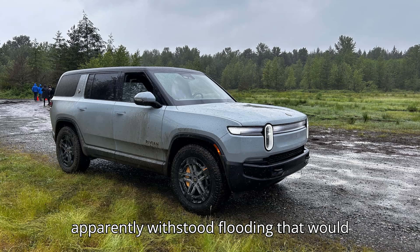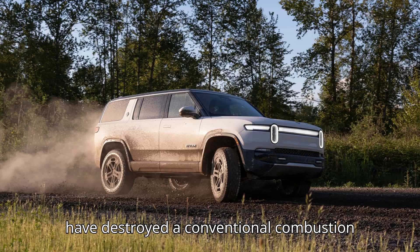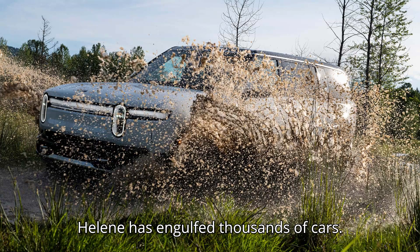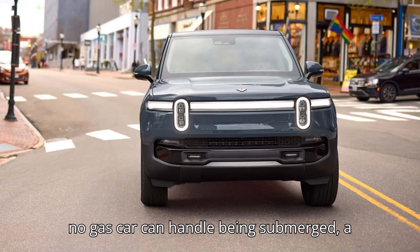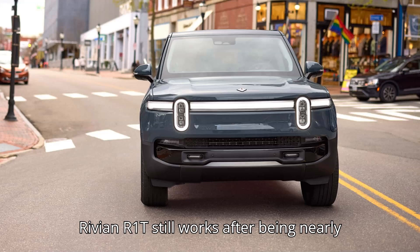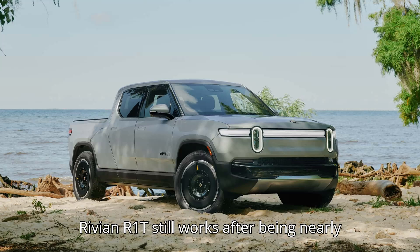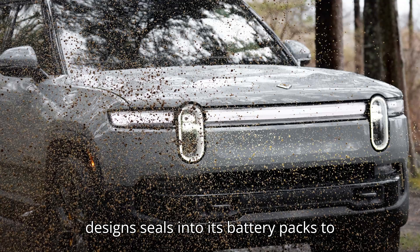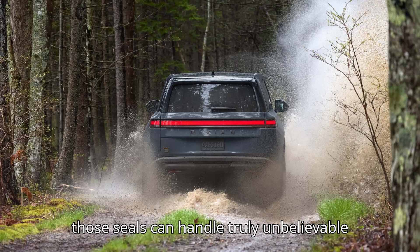An electric pickup truck apparently withstood flooding that would have destroyed a conventional combustion vehicle. Record flooding after Hurricane Helene has engulfed thousands of cars, totaling most of them. But while almost no gas car can handle being submerged, a Rivian R1T still works after being nearly fully submerged and carried over 100 yards by floodwaters. Rivian says it designed seals into its battery packs to avoid water intrusion, and it looks like those seals can handle truly unbelievable floods.